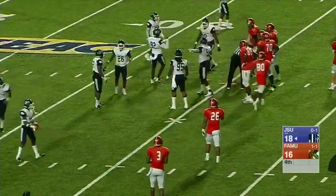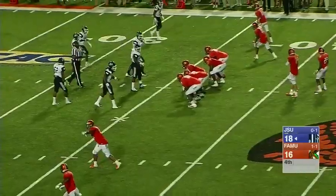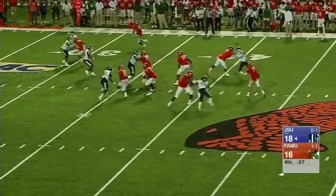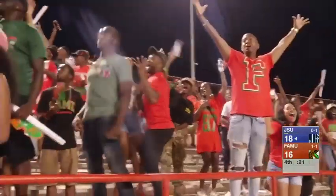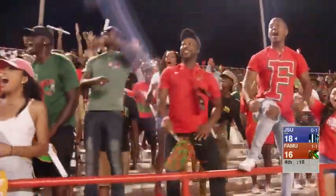29 seconds on the clock. They stop the clock for a little bit. Clock moving — 24 seconds. Stanley deep, tries a man. It's Chad Hunter, and he's down to the four. Did he tight-roll? He scored. Touchdown. He scored with 16 seconds left on the clock. Big play, Stanley.